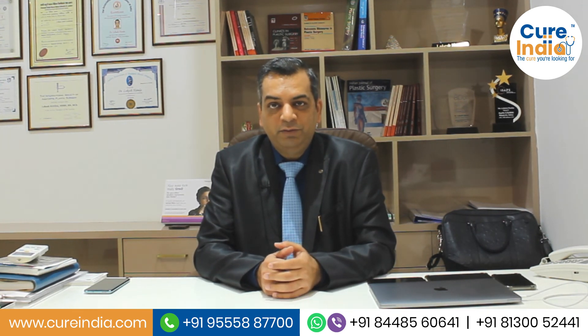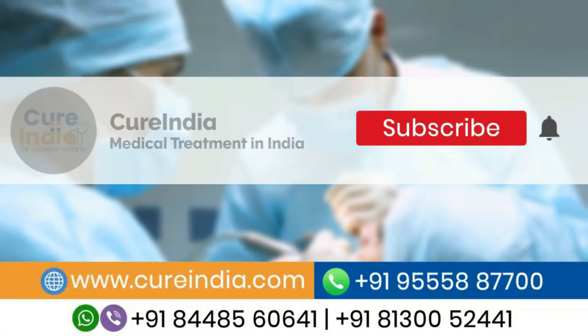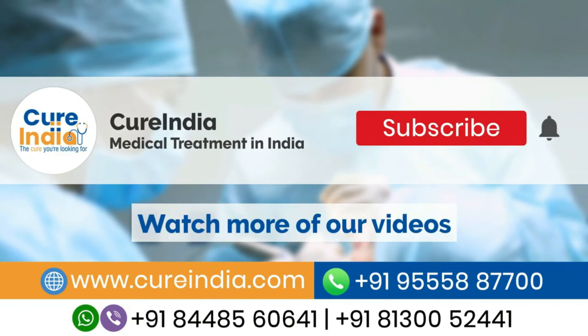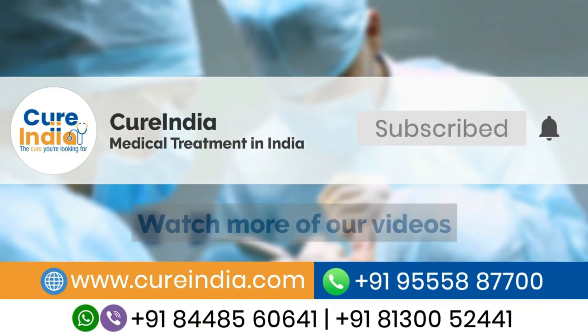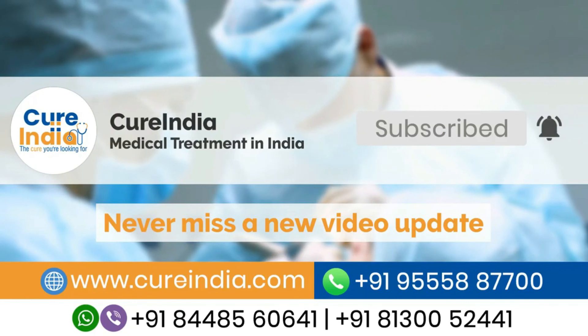For any further queries you can contact us at cureindia.com. If you are interested in treatment in India, please subscribe to our channel and press the bell icon to never miss a new video from us.